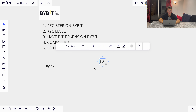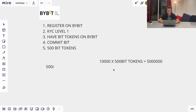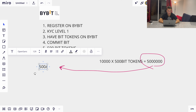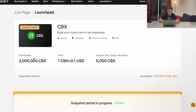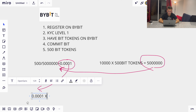Let's say you committed 500 BIT tokens, and there were 10,000 participants who each committed 500 BIT tokens, giving a total of 5 million BIT tokens committed. Your 500 divided by 5,000,000 equals 0.0001. You then multiply that by the total token supply allocated for the launchpad — in this case 3 million — so 0.0001 × 3,000,000 = 300.